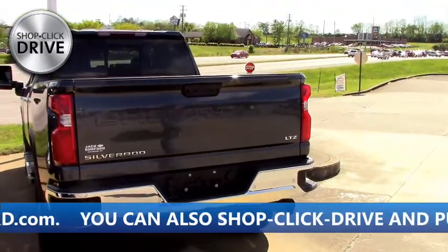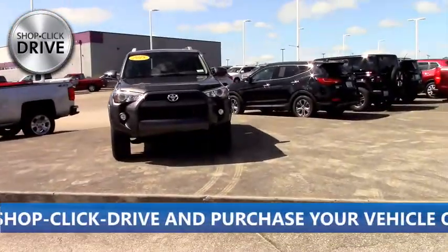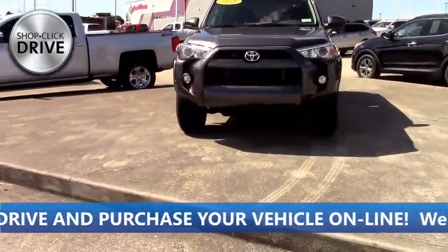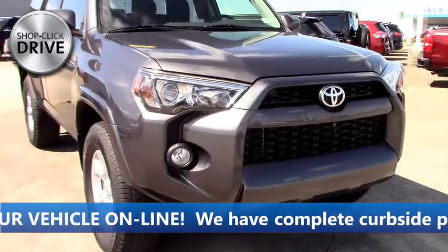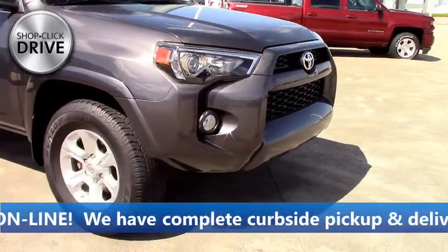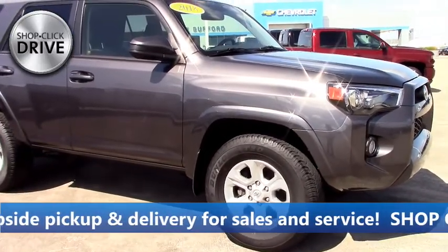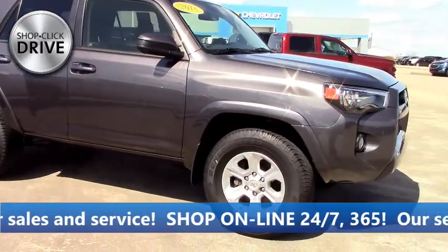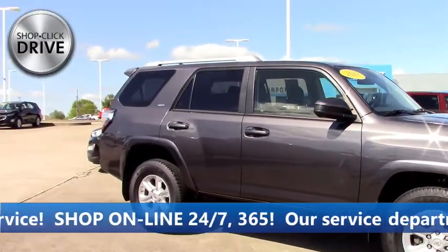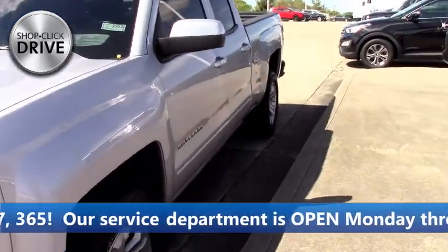Moving on, we got a 2018 4Runner that came in last week. This is a low-mileage 4Runner — 2018 SR5 with the roof rack and a lot of great options on it. How much is it? I couldn't tell you, but it's online. We got an LT Silverado here with a painted grille, Z71, loaded up with nice options.